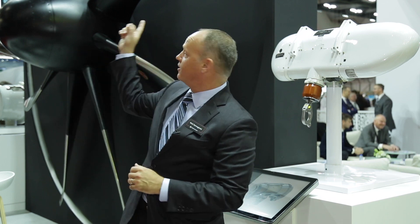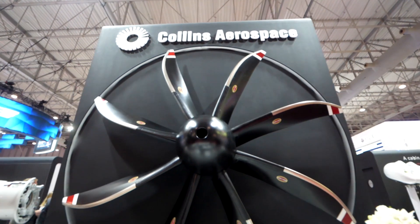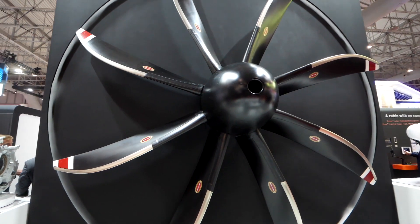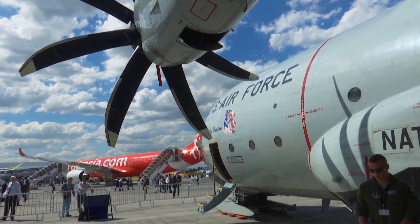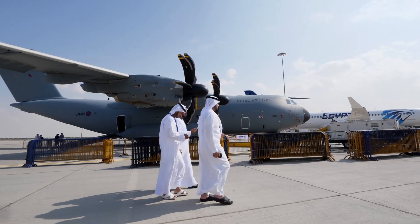Additionally, what's on display here is our propeller, part of the propeller systems. We manufacture propellers for commercial and military products. Specifically, the C-130, A400M, and ATR.